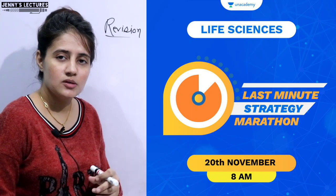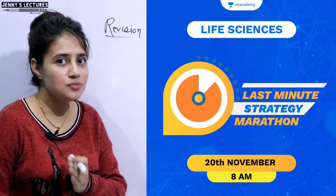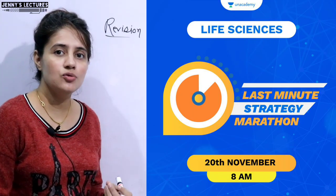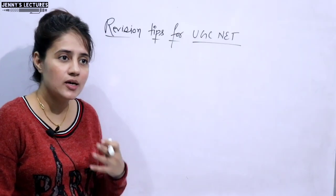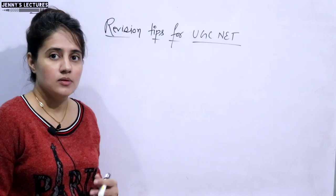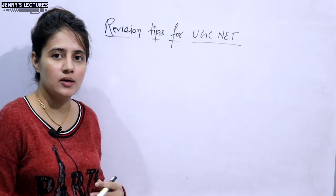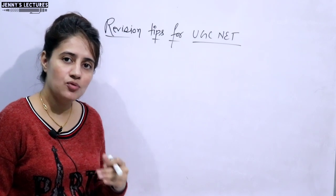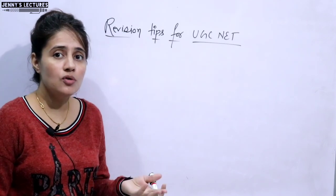This program will be on 20th of November at the academy, starting from 8 AM in the morning. Last minute tips and tricks will be given by top educators. They will discuss the most important tricks and formulas to revise before the exam, how to stay motivated throughout the exam, a smart strategy to maximize your marks, and how to avoid negative marking, since CSIR UGC NET has negative marking. You can attend these classes for free — just enroll using the link in the description box.